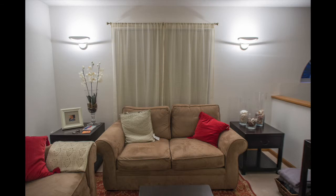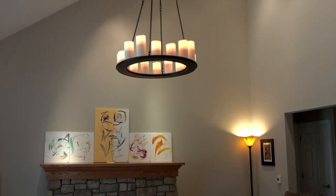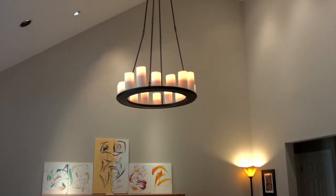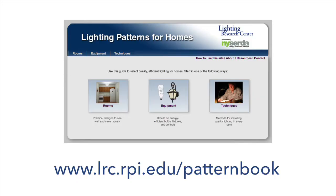However, this tends to be more expensive and might not result in financial savings. Consider bringing in a professional lighting designer for complex lighting situations or when the project budget justifies it. To learn more about these topics, we invite you to visit the Lighting Patterns for Homes website. It provides suggestions and guidance for lighting 36 different residential spaces. Thank you.